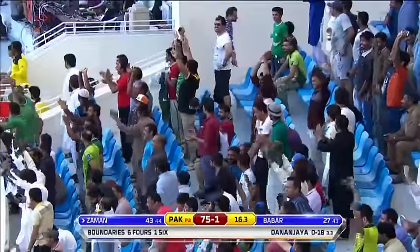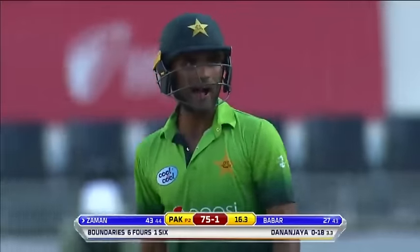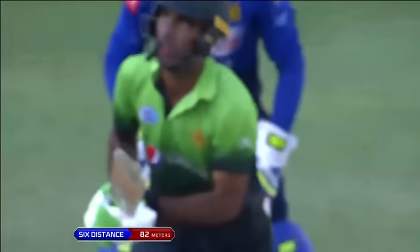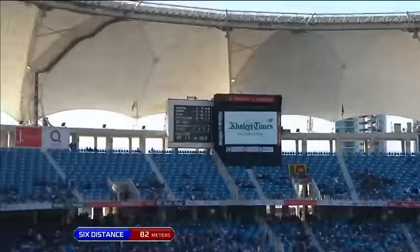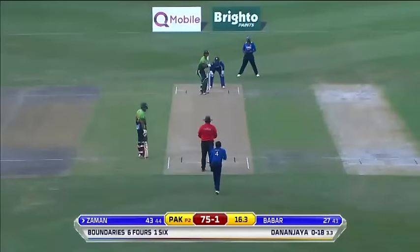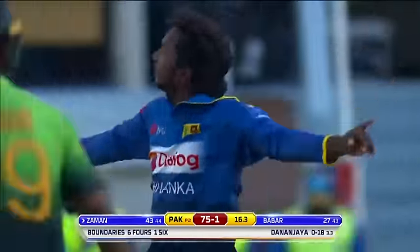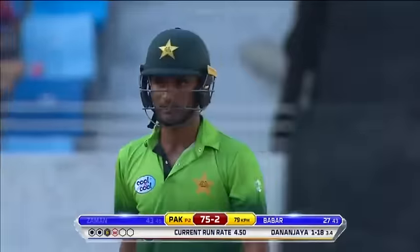The go-to shot for Fakhar against the spinners — down on one knee, slog sweep. Nailed it, gone 82 meters! Danny wanted him to hit it over extra cover but mid-wicket is his area. Oh, knocked him over! Which way to the dance floor? Down in jail you little ripper!